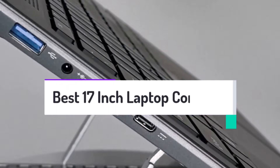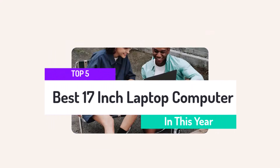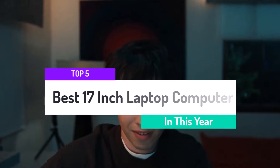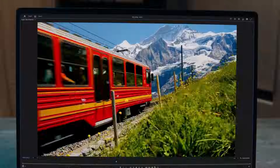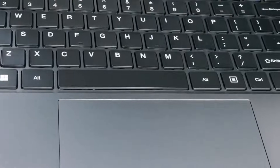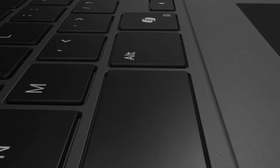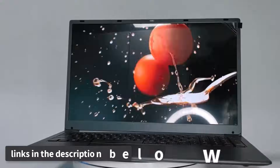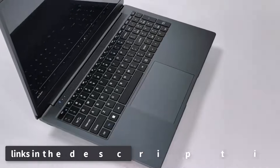Looking for power and performance on a bigger screen? The best 17-inch laptop computer delivers stunning visuals, lightning-fast processing, and ample storage. Perfect for gaming, work, or creative projects, it's your ultimate productivity companion. After watching the video, be sure to check the links in the description below for each item. Now, let's get started.